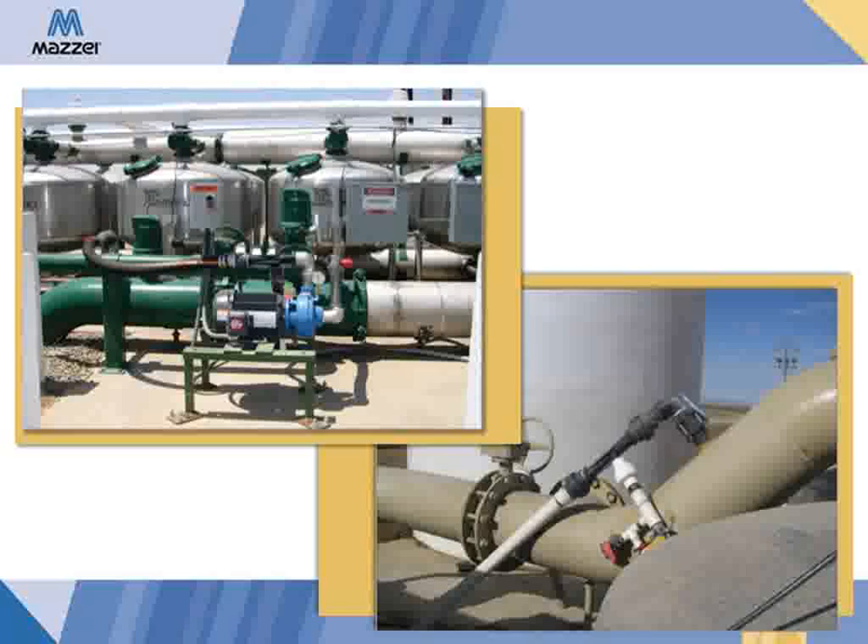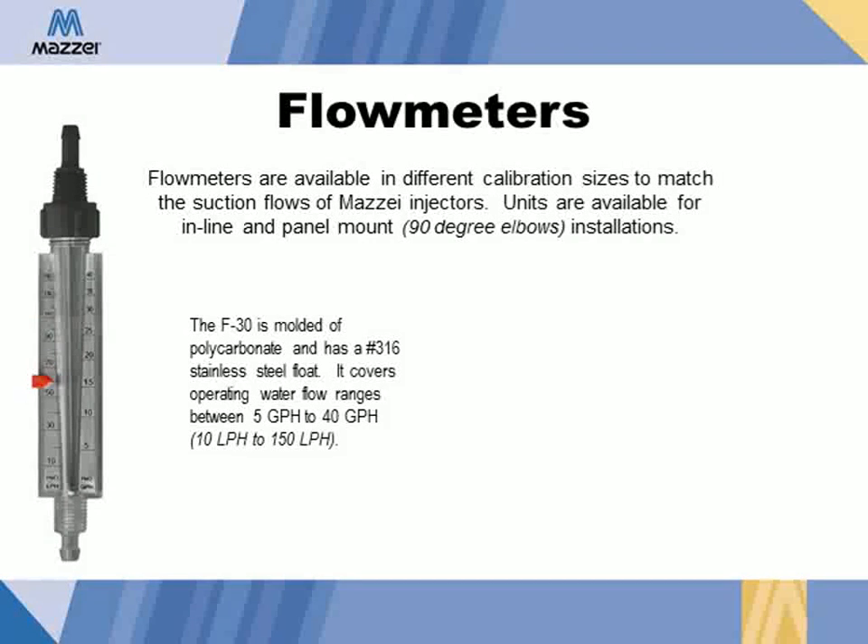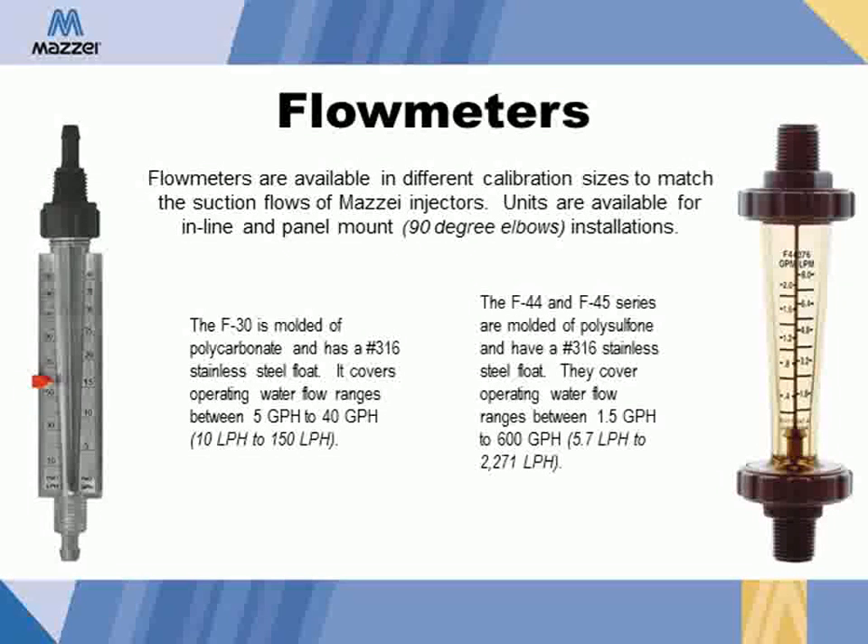These are real-world examples of Maisie injectors installed out in the field. To monitor suction flow, flow meters are available in different calibrated sizes to match the suction flow of Maisie injectors. For half-inch and three-quarter-inch injectors, we offer the F30 flow meter, molded out of polycarbonate with a 316 stainless steel float, covering operating water flow ranges between 5 and 40 gallons per hour. For larger injectors one inch and above, we offer the F44 and F45 series, molded out of polysulfone, also with a 316 stainless steel float, covering flow ranges between 1.5 and 600 gallons per hour.